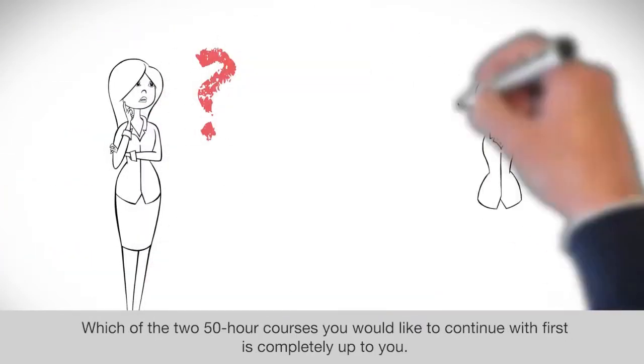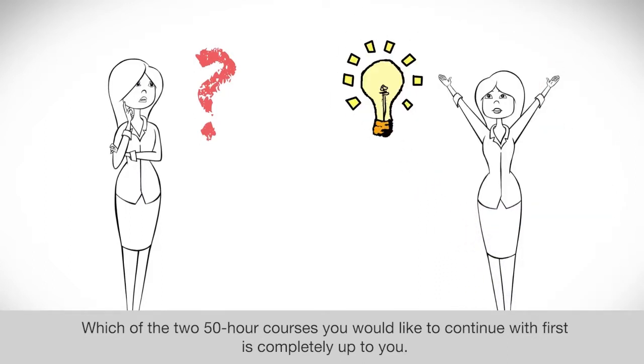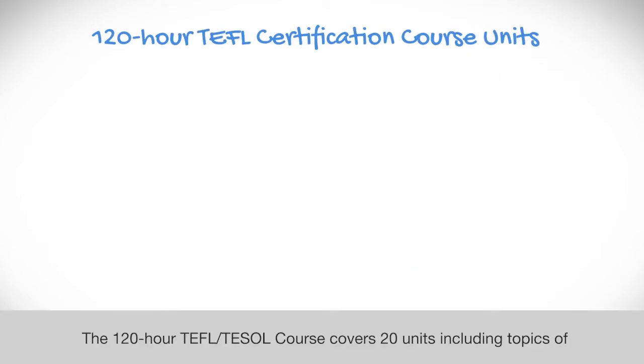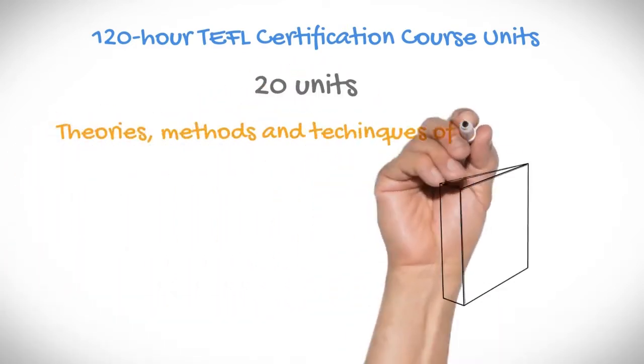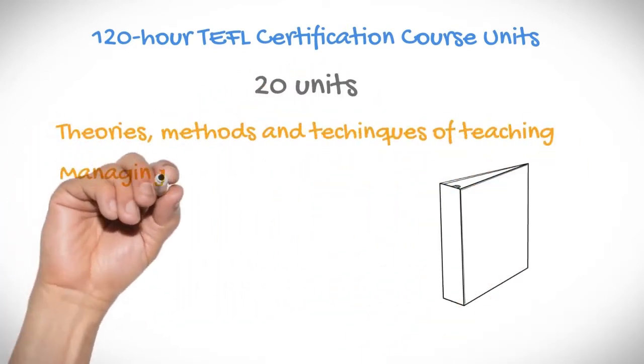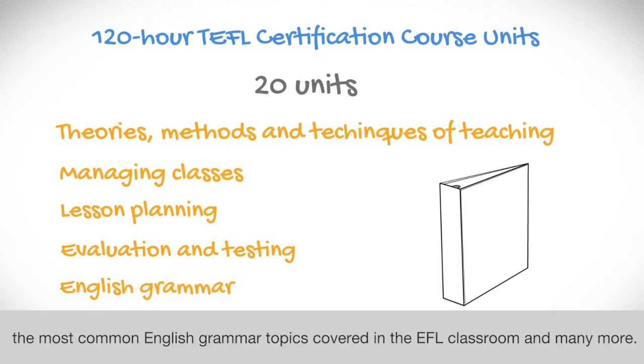Which of the two 50-hour courses you would like to continue with first is completely up to you. The 120-hour TEFL or TESOL course covers 20 units, including topics of theories, methods and techniques of teaching, managing classes, lesson planning, evaluation and testing, the most common English grammar topics covered in the EFL classroom, and many more.